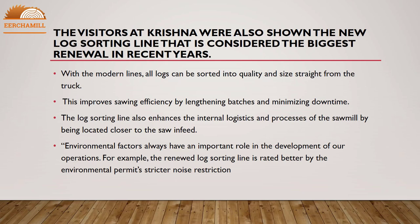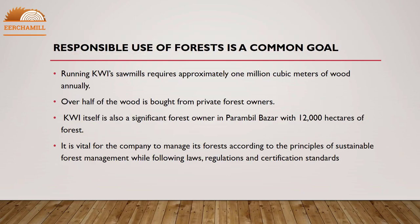Environmental factors always play an important role in the development of operations. For example, the renewed log sorting line meets stricter environmental permit requirements, including stricter noise restrictions.